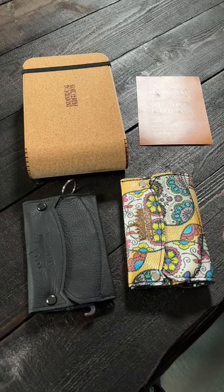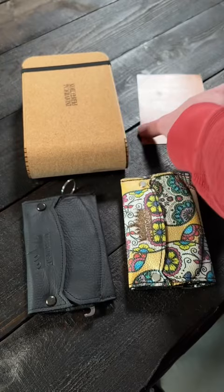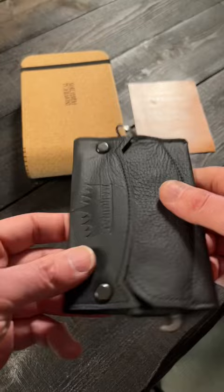I'm always getting asked what's the craziest gear that I own, and I always come back to Individual Perfection — especially these Marginal wallets. This leather wallet has a titanium spike on one side, but on the inside there is a knuckle duster.